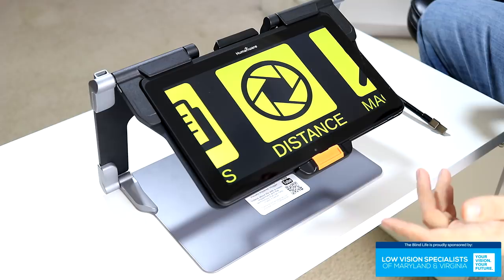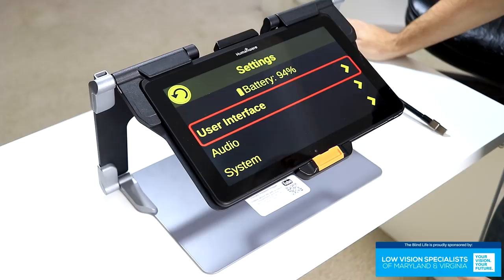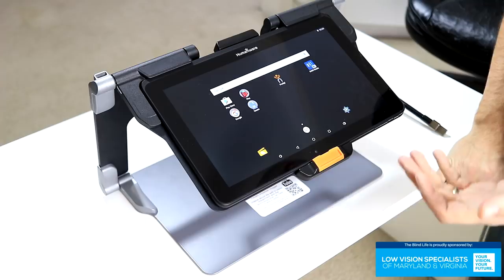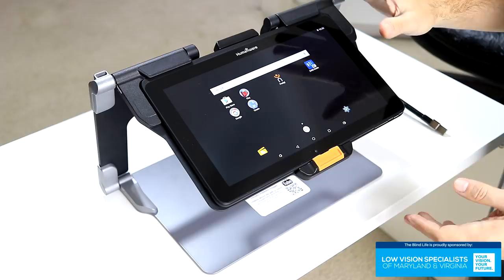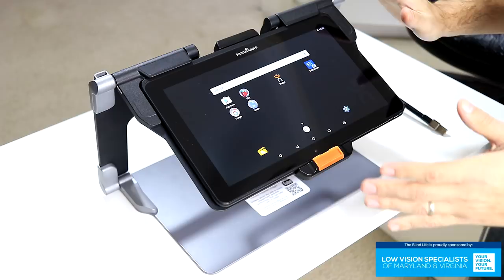If we go into Settings, this is where you can customize the user interface. You can change the voice or turn the voice off. This is also how you get to the Android system — Exit to Android, tap the screen — and now you can use this tablet as a normal Android tablet. You're able to connect to the Play Store, connect your Gmail, and use all sorts of different apps. You could put the KNFB Reader app on this device. It already comes with NLS BARD installed, so you can sign in with your BARD account and listen to audiobooks. You can play games, do video — you have the full range of an Android tablet along with this CCTV and OCR device.